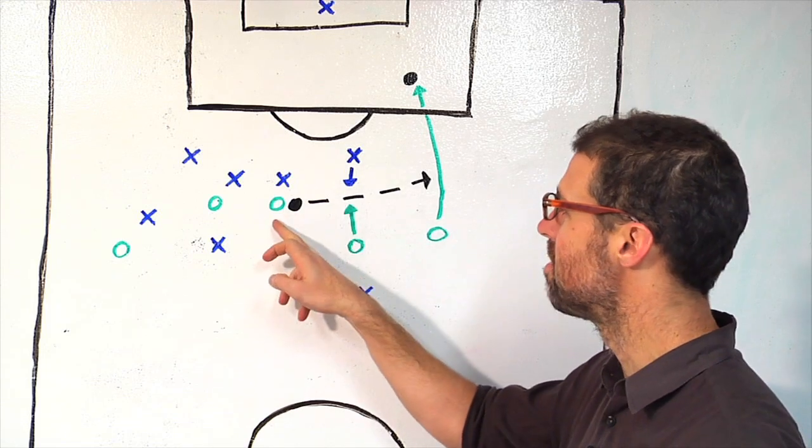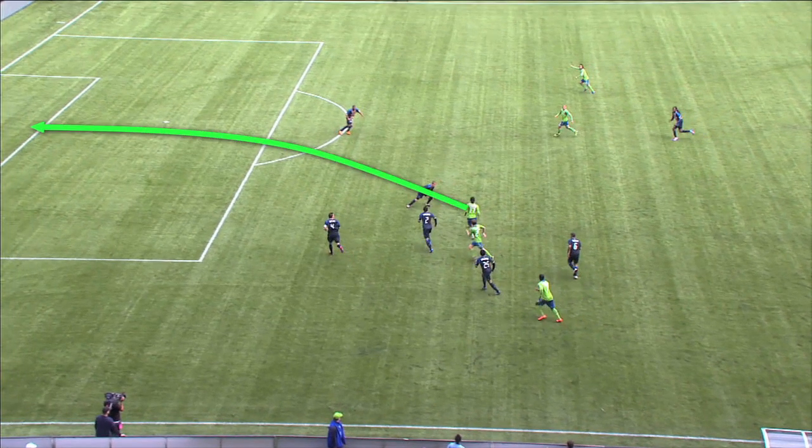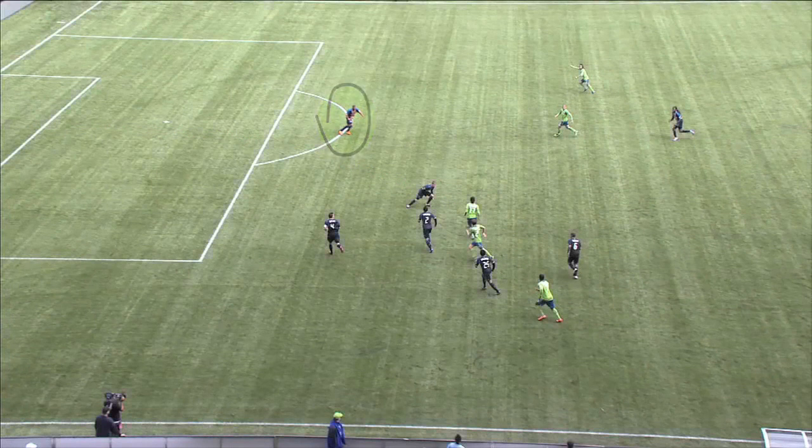First, Brian Carroll gets tight on Montero, perhaps worried that Montero is going to repeat that long-range blast that he hit in the previous game. Next, Raymond Gattis is all alone. Osvaldo Alonso's late run out of the midfield, poorly tracked by Daniels, occupies Gattis' attention.